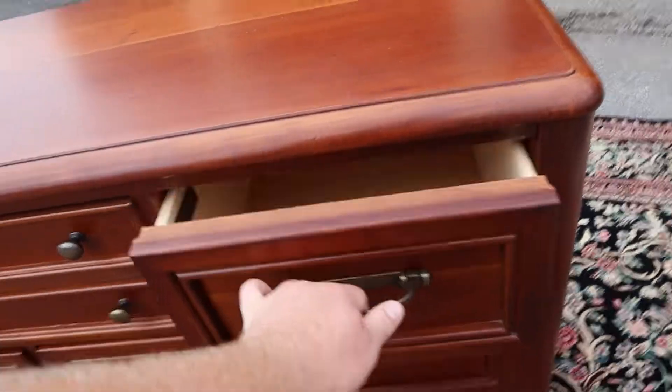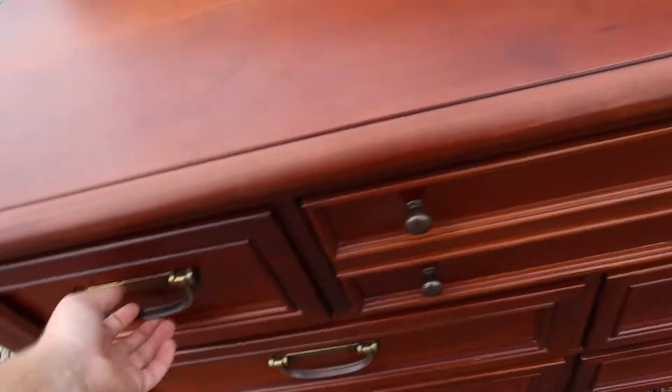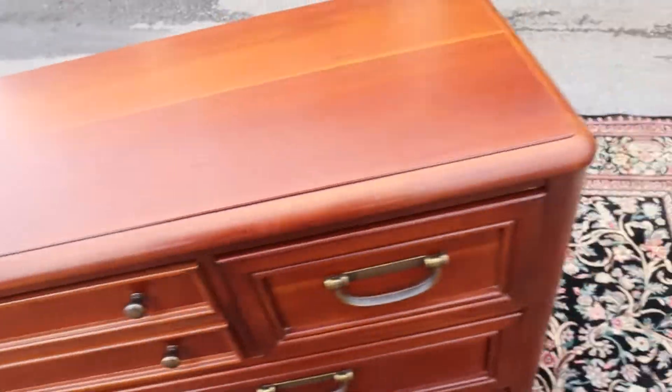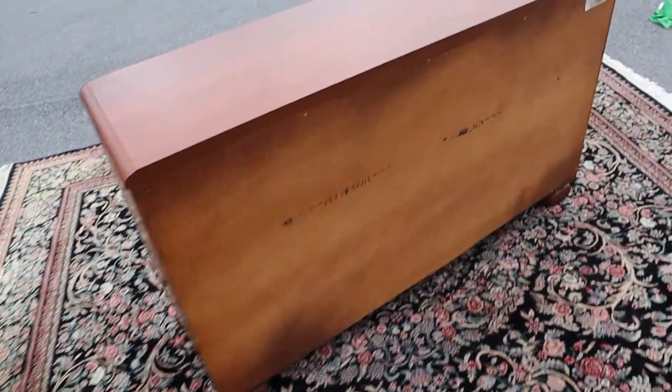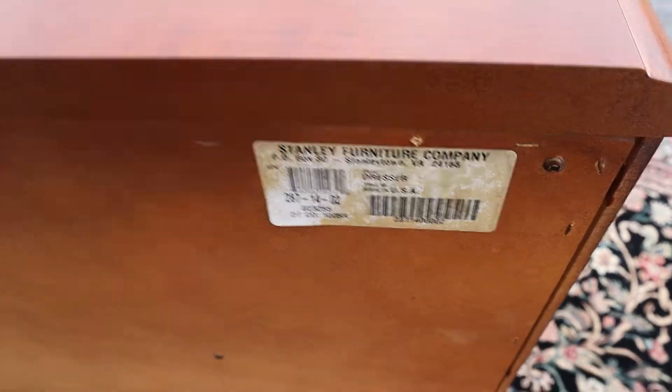All the drawers slide in and out smoothly, as you would expect, and they are dovetailed as well. There's the back — there's your Stanley Furniture Company.